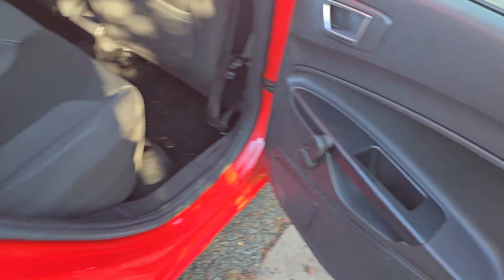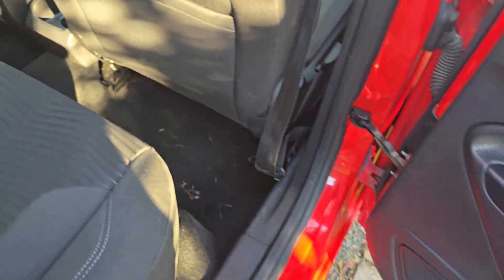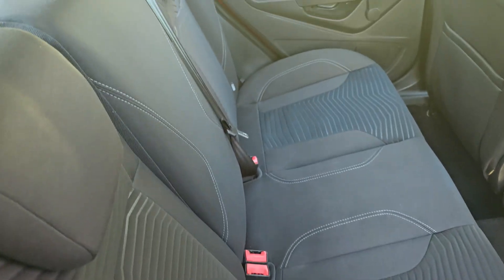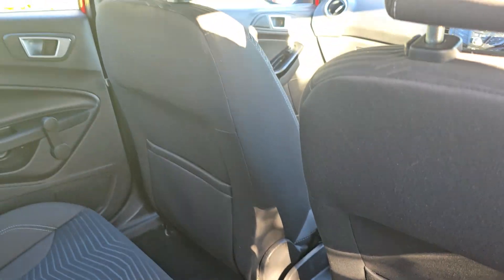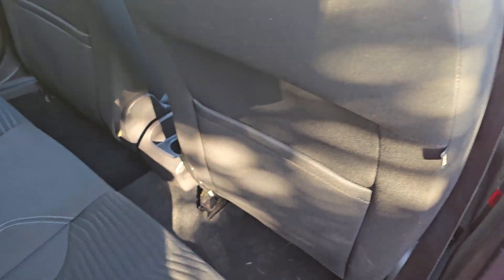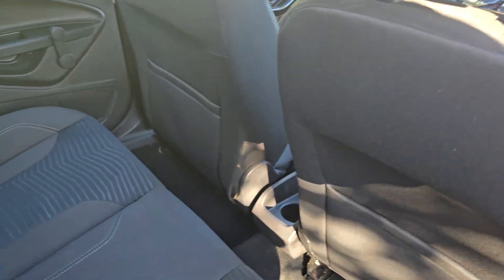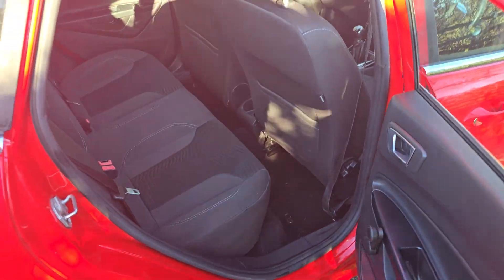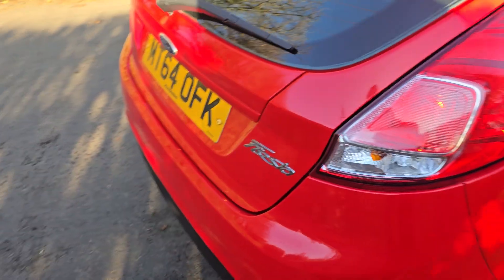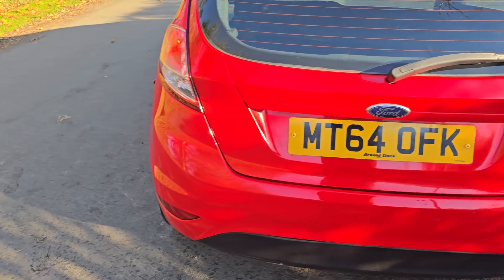With this car being a 5-door, it's suitable for a small family car. Wind-up windows in the back and cloth upholstery in the back as well. There's plenty of leg room in the back for the rear passengers, so it's a decent-sized little car for someone. It's got a cup holder there as well, and a decent boot space as you can see in the gallery of photos.